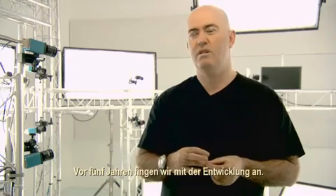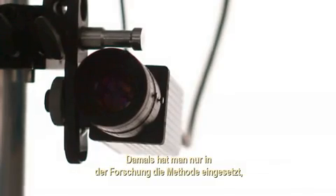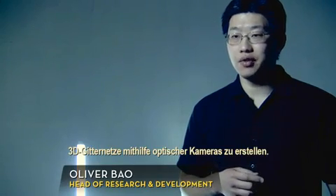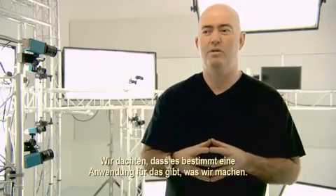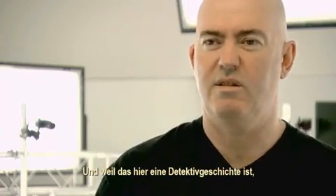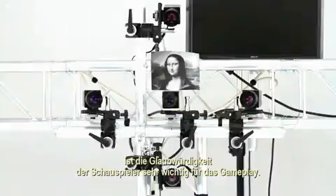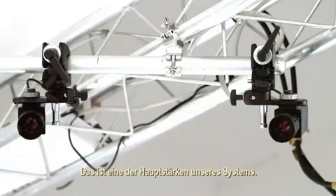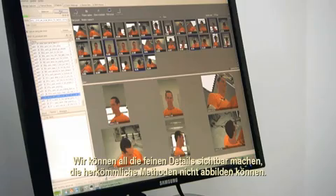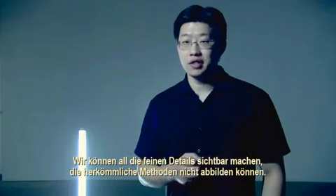We started researching it about five years ago. Back then only research groups were really doing it — this kind of 3D mesh generation from optical cameras. We thought that there might be some application for what we were doing. This story is a detective story, so the believability of the actor's performance is key to gameplay. That's one of the key strengths of our system: we can actually see all the subtle features that traditional animation just can't do.